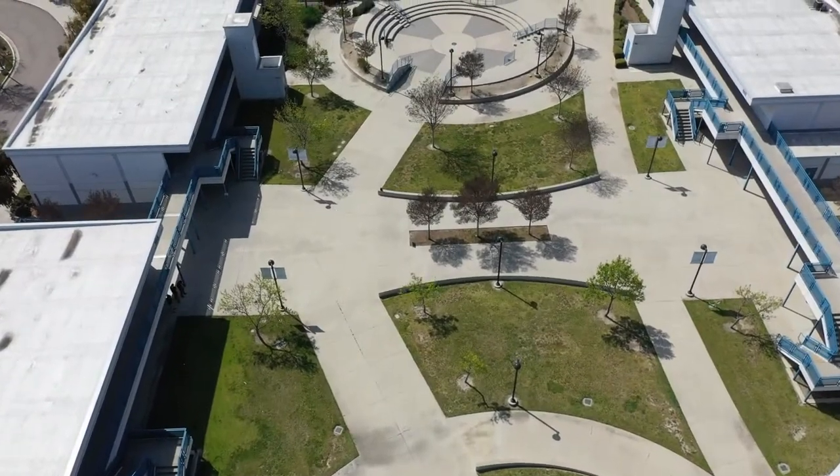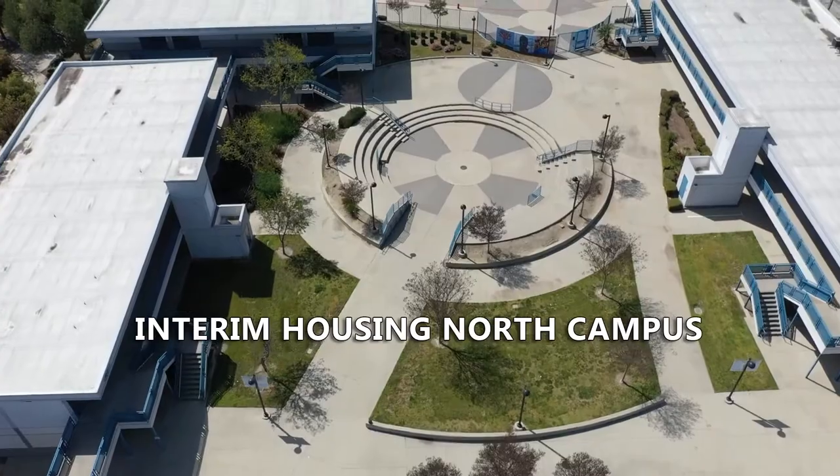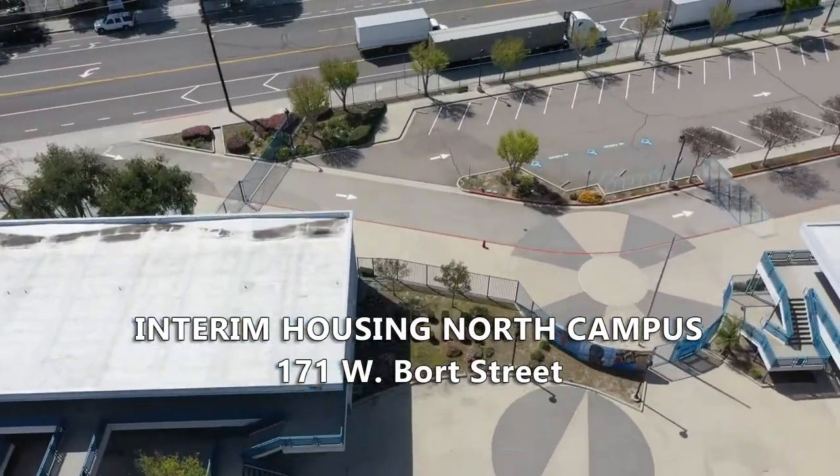Hughes Interim Housing for grades seven and eight will be at LBSD's Interim Housing North Campus, located at 171 West Bort Street, approximately four miles from Hughes Middle School.